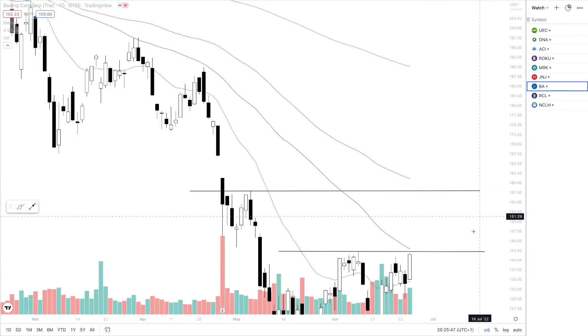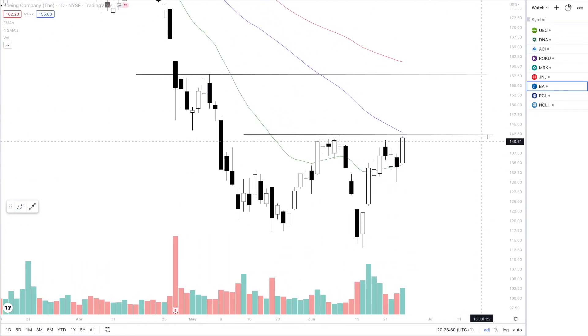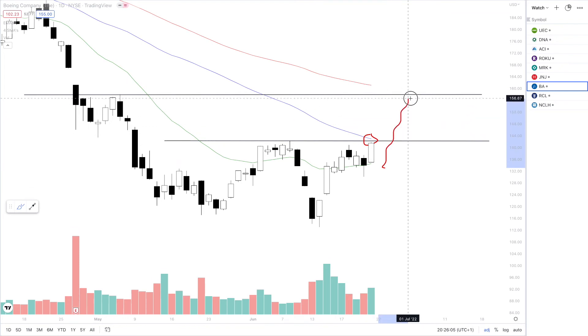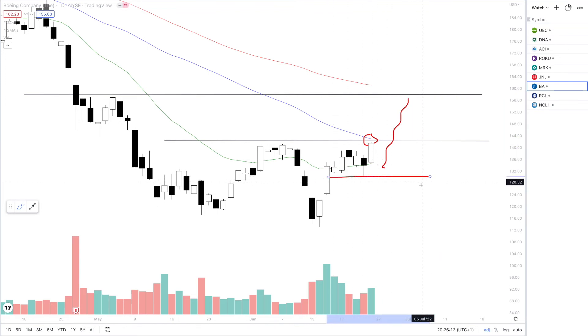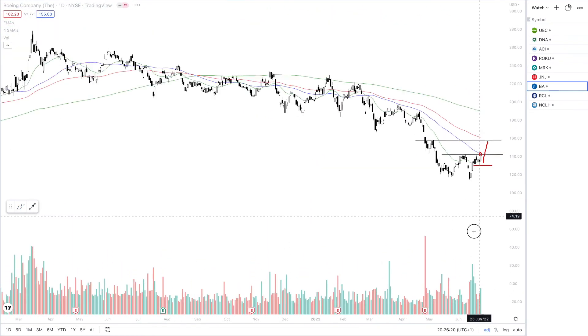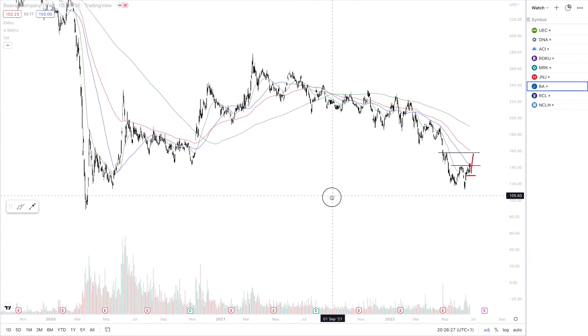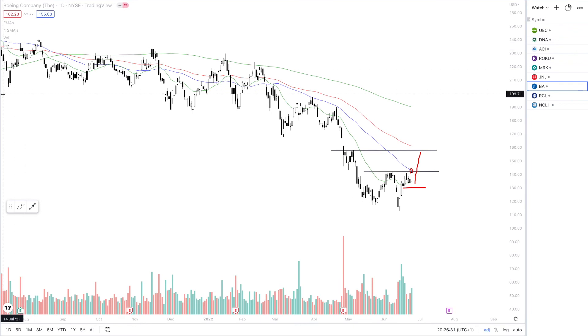Next up is BA. BA is looking very nice. We've got quite a resistance area around $142, and above this level we are looking to test the recent pivot around $157/$158 for BA. The risk-off would be around $130 for BA. I am very excited for this setup as BA has been beaten down quite dramatically and is very close to the COVID lows. So we could see a nice move back up to at least these SMAs, with the 150 SMA just around $159/$160 as well.